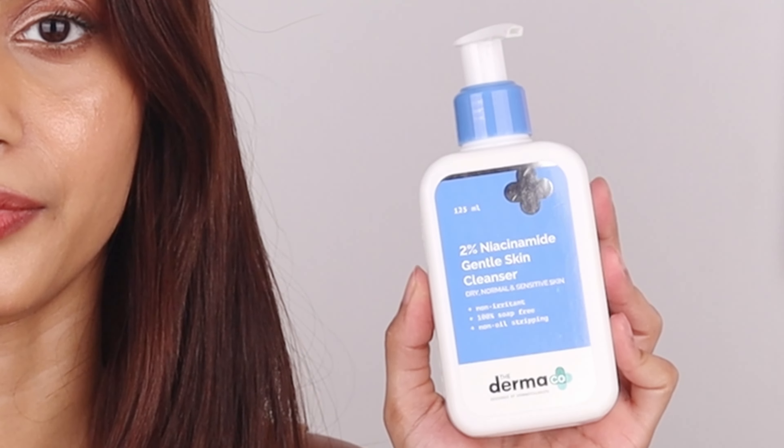Let me show you some of my favorite products that I use regularly. First of all, I use a cleanser. Dermacool cleanser is a gentle yet effective skincare staple loved by many for its non-irritating formula. Perfect for all skin types, it removes dirt and impurities without stripping away natural oils, leaving your skin feeling clean, soft and refreshed.